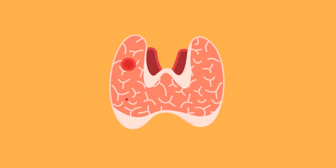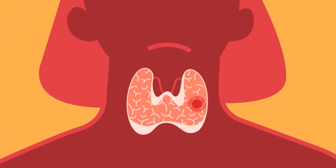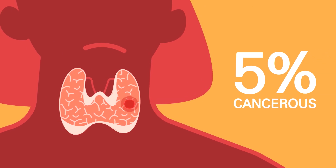Thyroid nodules are abnormal overgrowths of tissue in the thyroid gland that interfere with the proper function of the thyroid gland. Thyroid nodules can be solid or filled with fluid, which are often benign, but about 5% can be cancerous.